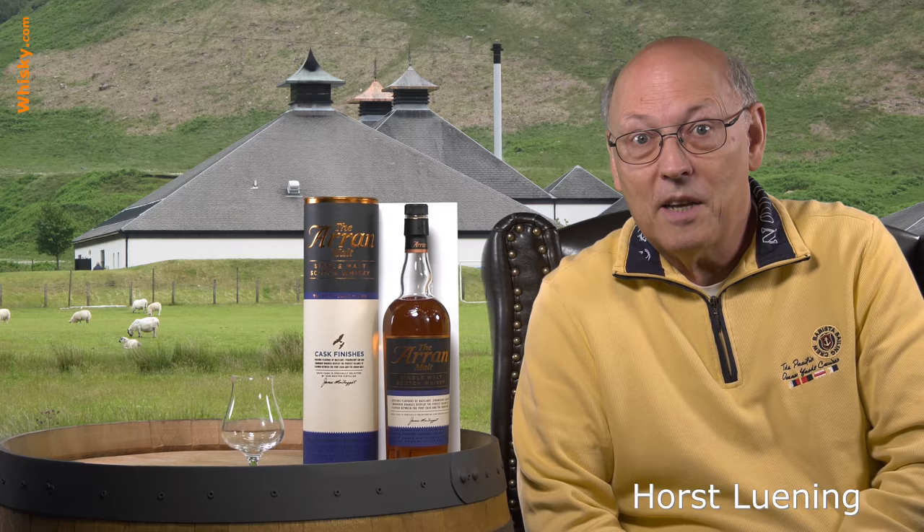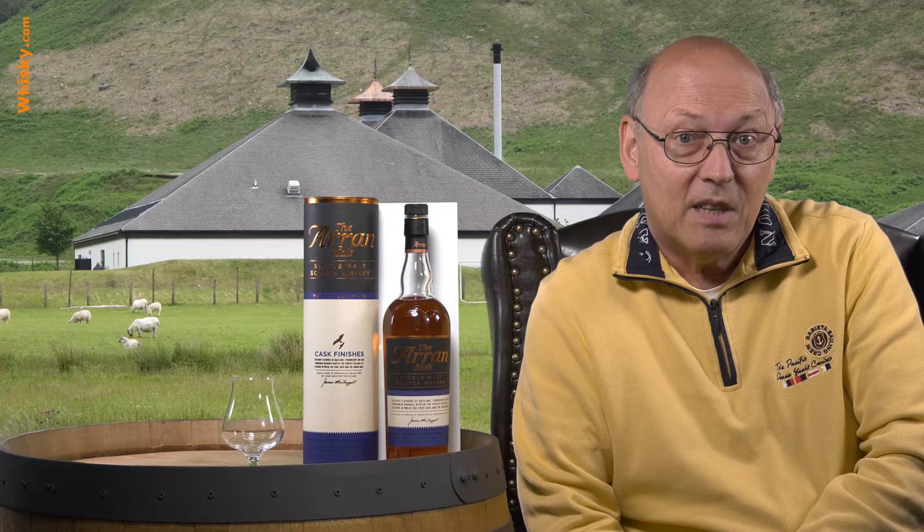Welcome to whisky.com where fine spirits meet. My name is Lüning, Haus Lüning. I'm the master taster of whisky.com and today we have this second Arran cask finish bottle here on my desk.